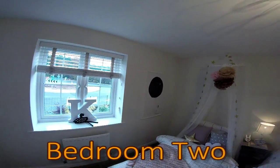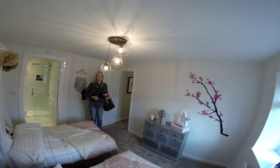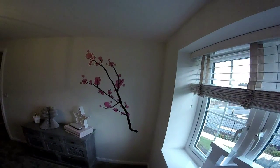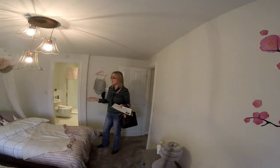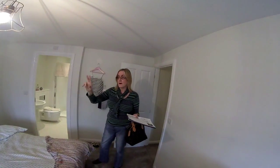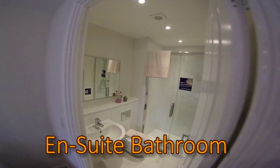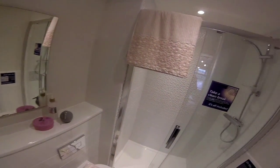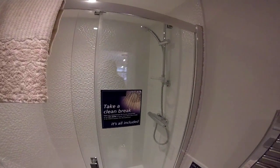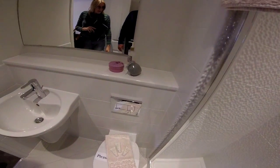Bedroom two is set up as a twin room — it's very girly. It's a really substantial double bedroom where you could fit a double or king-size bed; it's almost master bedroom size. And it has an ensuite. There's also room for additional wardrobes and a chest of drawers. The ensuite is very nice — light and bright with a really good-sized double shower. It feels lovely, clean and fresh.